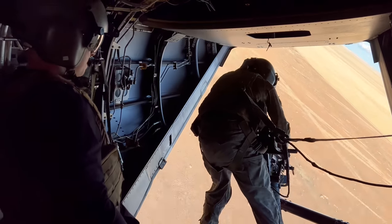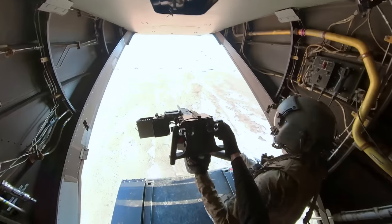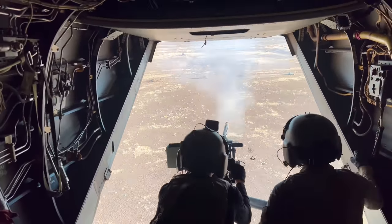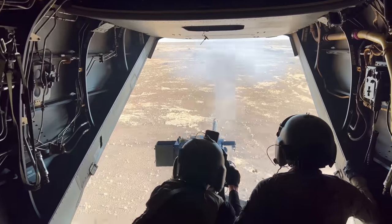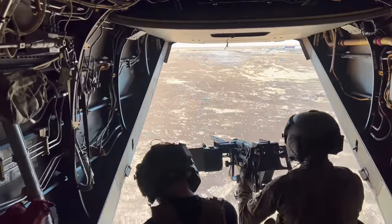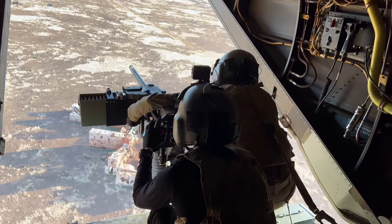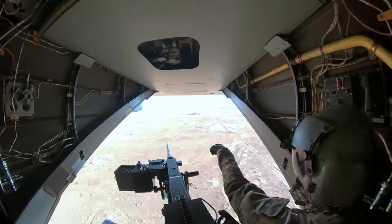As we circled back and repositioned over the targets, it was now or never. I took my place behind the gun, aimed down the sights, and squeezed the trigger. I'm pretty sure I missed every single round on that first go — but who's counting? Luckily in the military there's always plenty of ammo to go around, and after the flight engineer got me reloaded and re-sighted, I was able to give it one more go before we had to head back for landing.